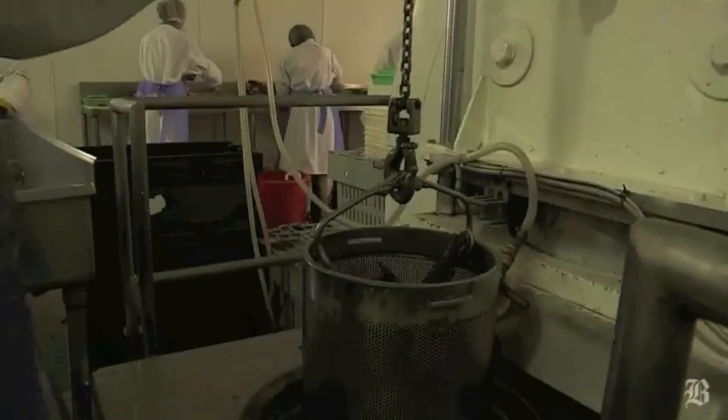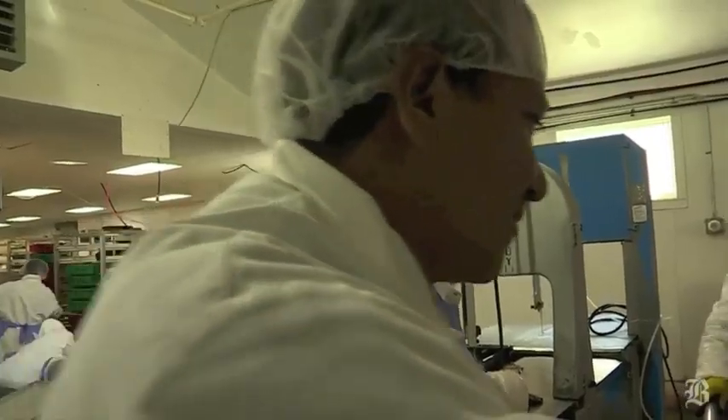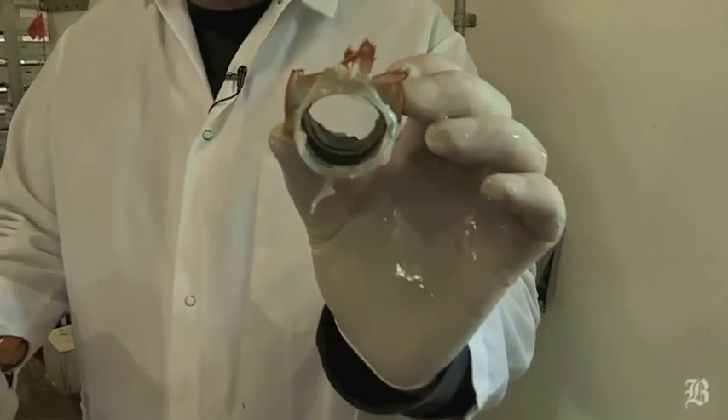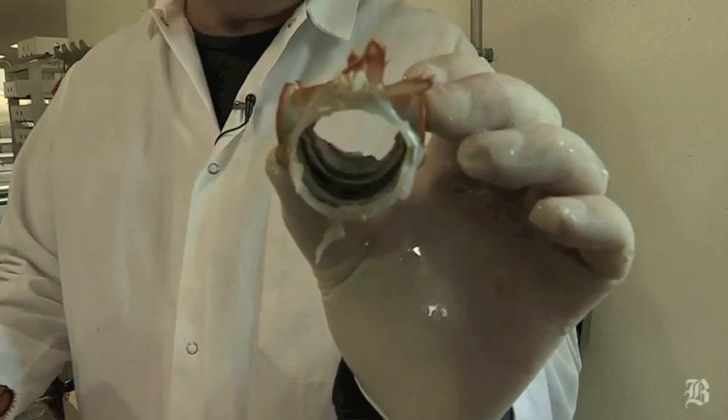Using extreme water pressure, the machine quickly kills the lobster and detaches the muscle from the shell. The meat literally slides right out — you can see that right there, there's nothing left on there.